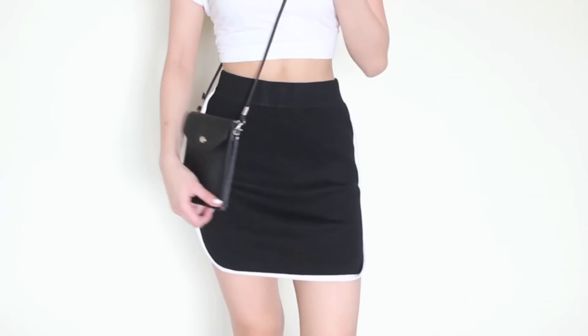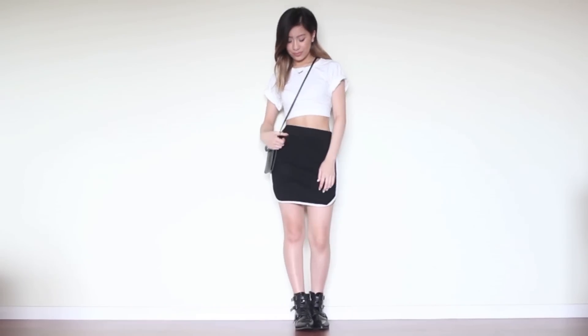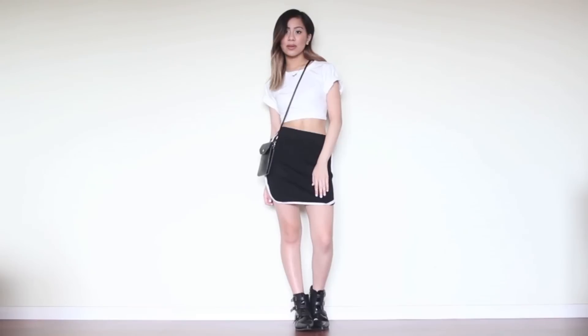Just to top everything off I'm wearing this really plain side shoulder bag which just keeps my iPhone in it. That is it for my outfit today — let me know what you think in the comment section below. Hit that like button if you enjoyed and don't forget to subscribe to see more Outfit of the Days.